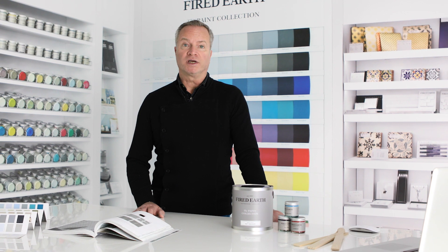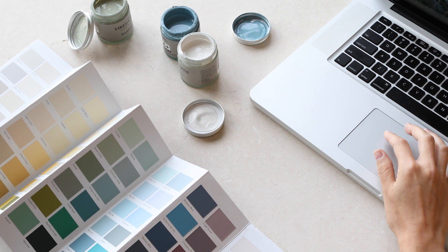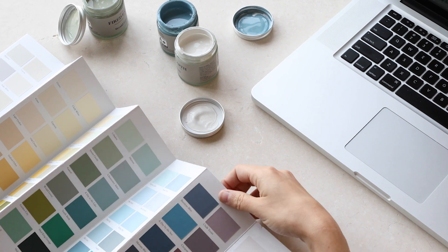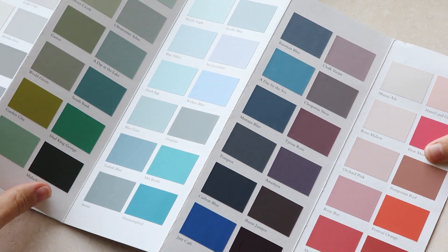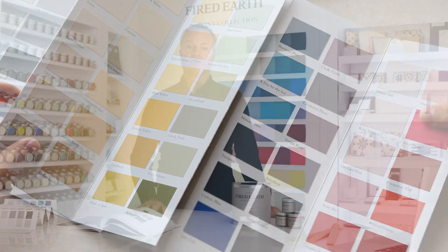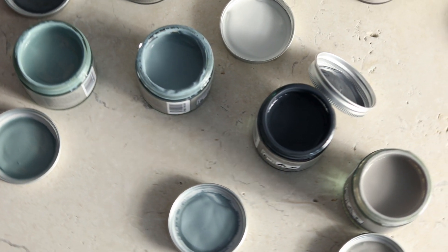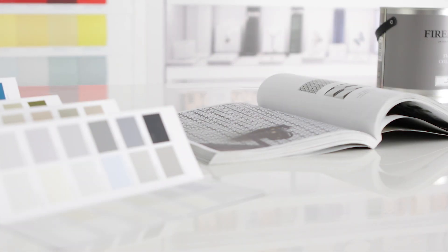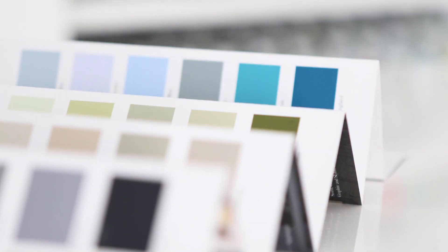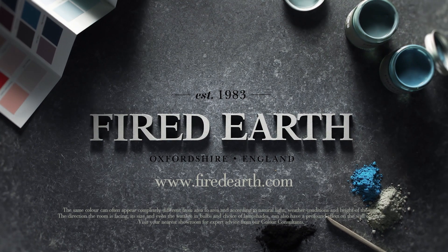We feel improving your home should always be exciting and rewarding, but we also understand it can seem daunting, which is why our colour consultants are here to help and reassure you. They will offer guidance, tips, and an extensive knowledge of the Fired Earth paint palette, helping you create a beautiful scheme, whatever your style. If you would like to find out more about our colour consultations, or you're in need of inspiration, pop into one of our showrooms where you can book an appointment, or visit us online at firedearth.com.